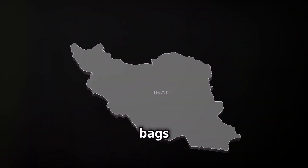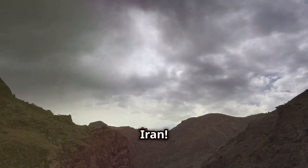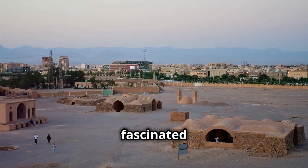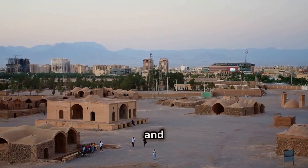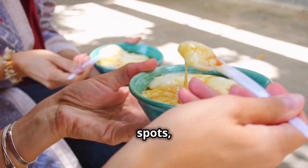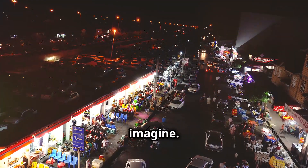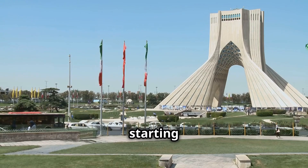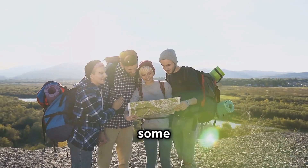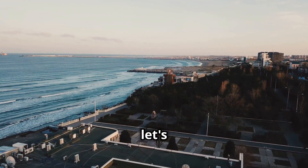Get ready to pack your bags because today we're going on an amazing trip to one of the most beautiful and culturally rich places on earth: Iran. We're not just looking at pictures — we're diving right into the heart of it all. Think of this video as your own personal travel guide, covering must-see spots, hidden gems you won't find in any ordinary travel brochure, and of course the tastiest food you can imagine. So buckle up and let's get this adventure started!